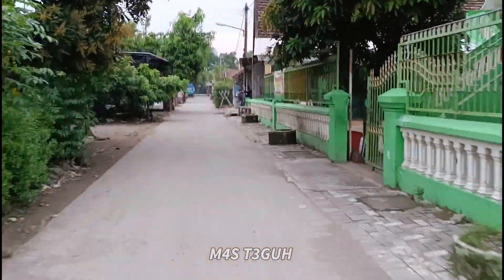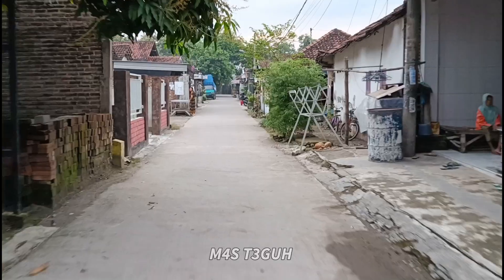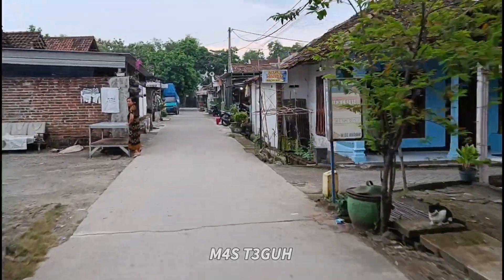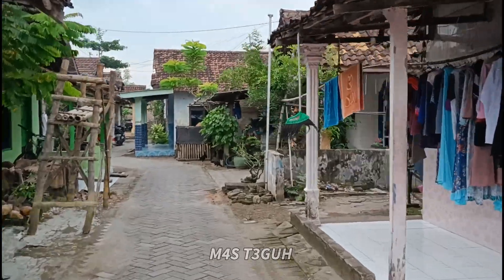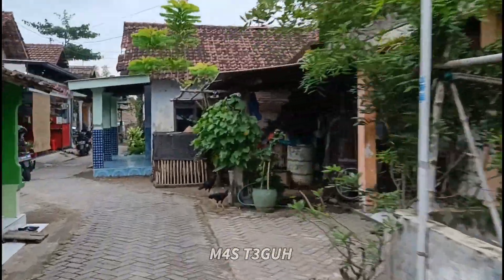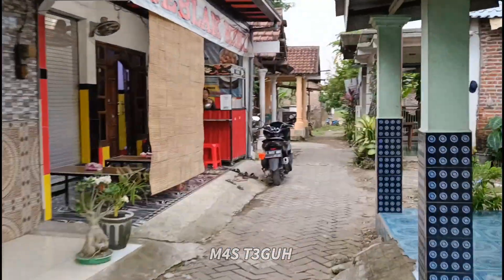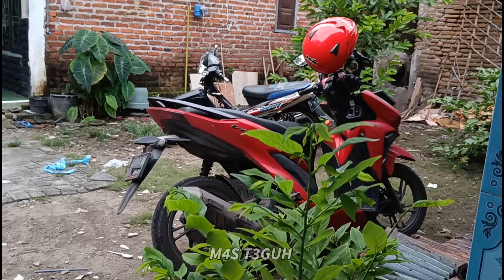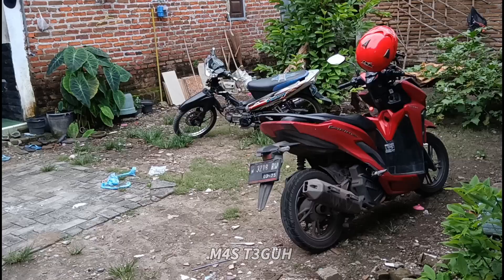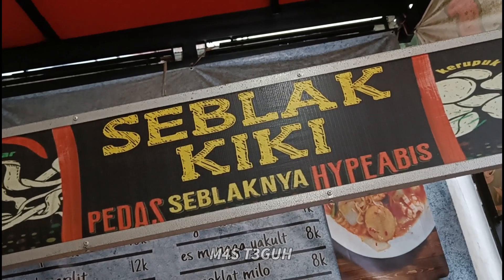Bertemu dengan pondok seperti ini, kita lanjut belok ke kiri. Langsung nyalakan sein ke kanan, jadi di depan ini ada sebuah pertigaan, kita lanjut belok ke kanan. Lokasi berada di sebelah kiri sudah kelihatan. Saran saya berkunjung ke tempat ini membawa sepeda motor, karena lokasinya dalam area perkampungan warga. Kita taruh sepeda motor di depan dari Seblak Kiki, ada lahan kosong di sini untuk parkir.